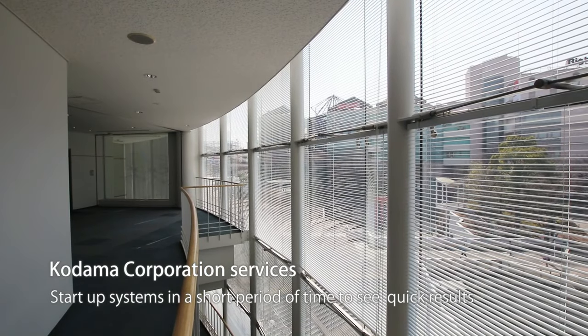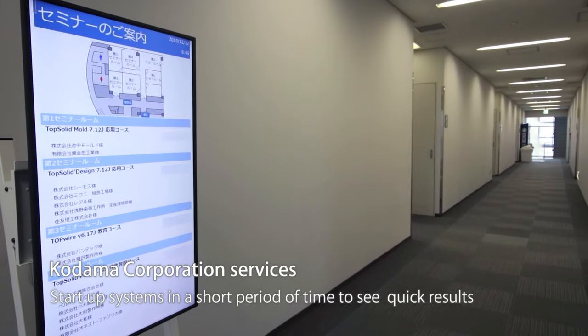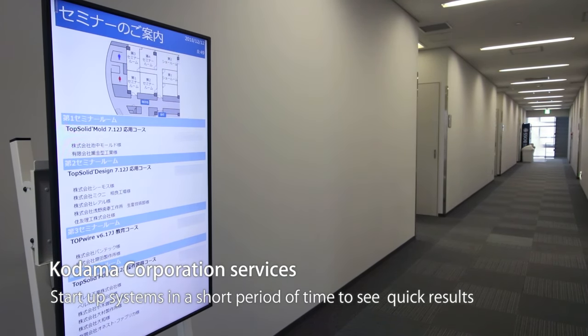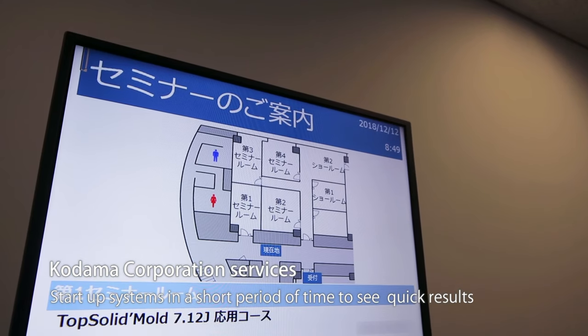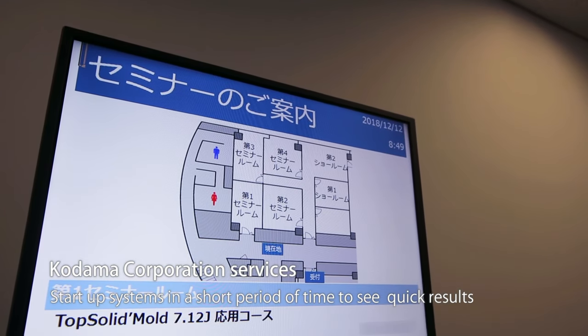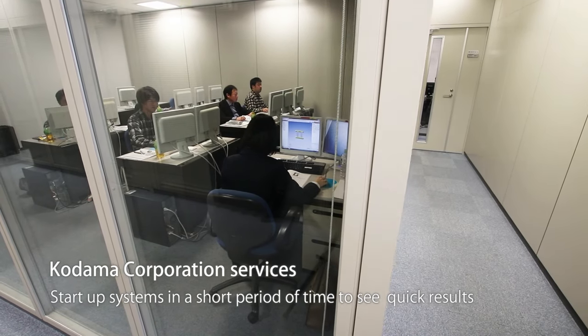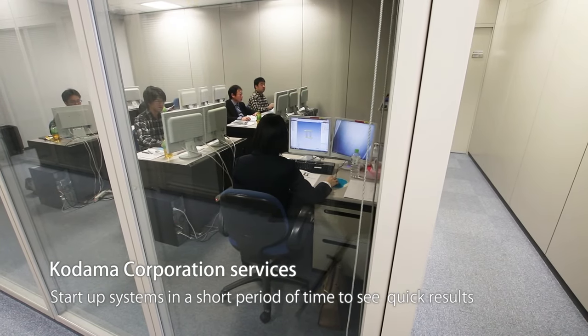Kodama Corporation focuses on services that help customers start up systems in a short period of time after installing TopSolid, so that they can see quick results. We provide customers with the information and support they need, quickly and accurately.